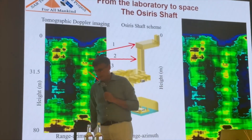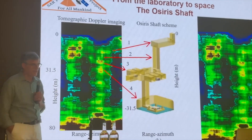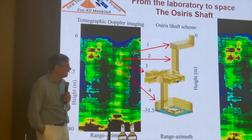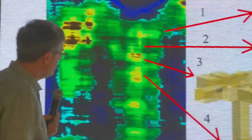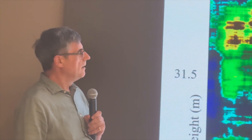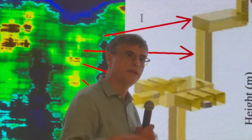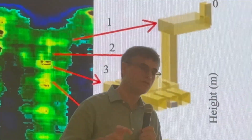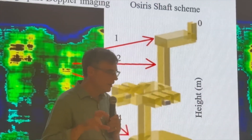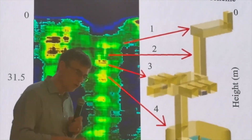For over 4,500 years, the pyramids of Egypt have guarded their secrets in silence. Towering above the Giza Plateau, these monuments have stirred curiosity, wonder, and controversy. But now, using ground-penetrating space radar, scientists have done the unthinkable. They've scanned beneath the surface of the Great Pyramid, and what they've found is not only unprecedented — it's possibly impossible under our current understanding of history.